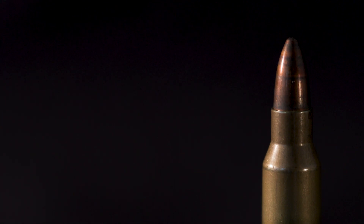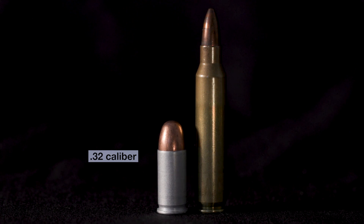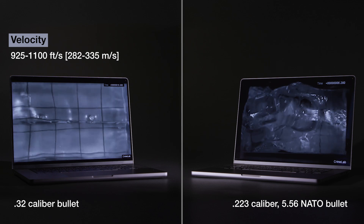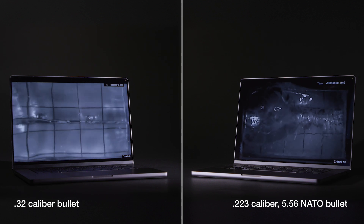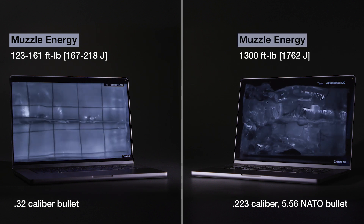The mass of an AR-15 rifle bullet is actually smaller in terms of weight than a .32 caliber bullet. The caliber of the .32 is 0.32, while the AR-15 rifle caliber is .223 — it's a smaller caliber. So mass is really not the issue compared to velocity, and what drives the injury to a person with a bullet is the velocity. In the ballistic test, the .32 caliber bullet from a handgun moves at 925 to 1,100 feet per second. But the .223 caliber 556 NATO bullet from the AR-15 style rifle moves at 3,251 feet per second. The handgun delivers a muzzle energy of 123 to 161 foot-pounds, while the AR-15 style rifle delivers a muzzle energy of 1,300 foot-pounds.